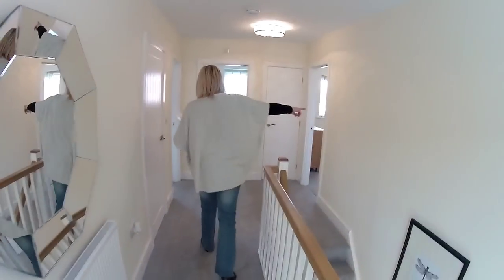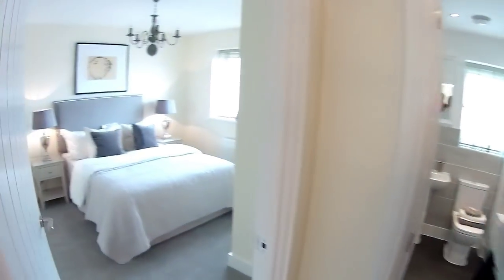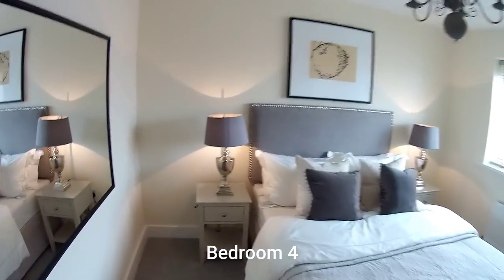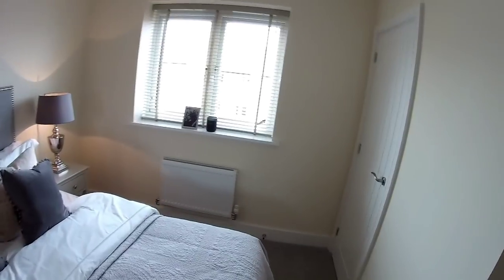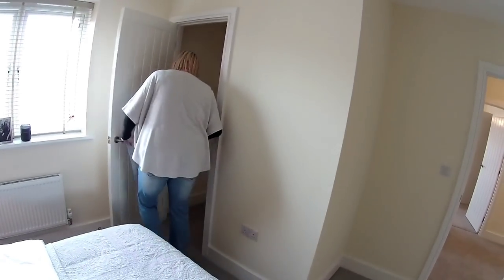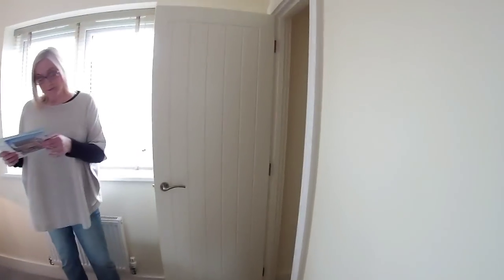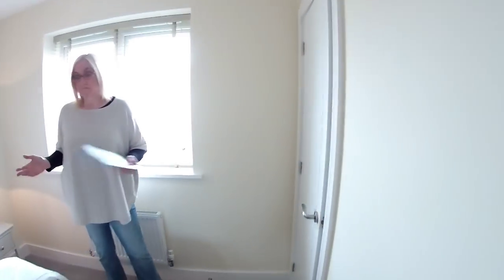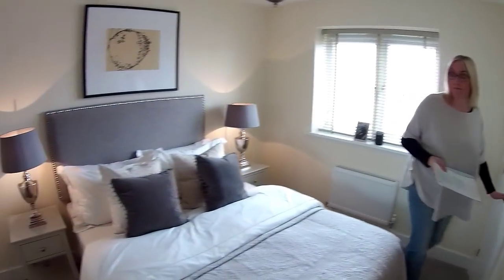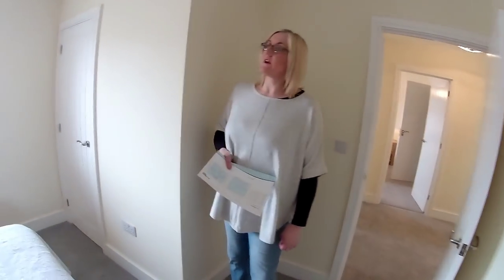We've come full circle through the en-suite — this landing is huge. This is bedroom three, dimensions three metres sixty-six by three metres twenty-three — again, another really good-sized double with plenty of room for additional furniture. There's a cupboard over there — you could have a hanging rail, you could have shelves. Nice light fitting as well.